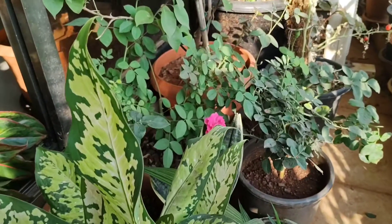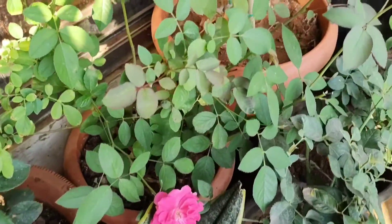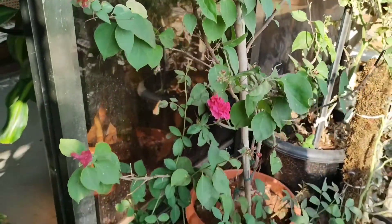Before we start we need to understand why soil matters. To a non-gardener or even to a beginner, soil is just soil — something that plants grow in. But to a gardener, after light, soil is everything. Soil is fundamental because it is home to colonies of microbes and nutrients which play a huge role in determining the health of a plant's root system.